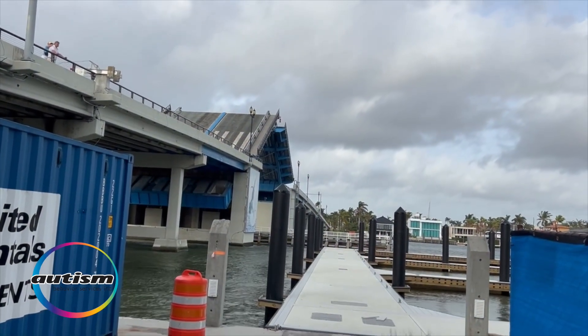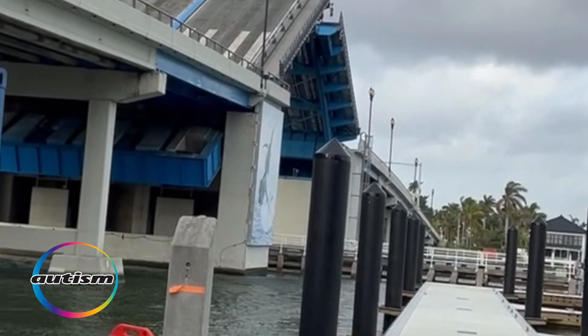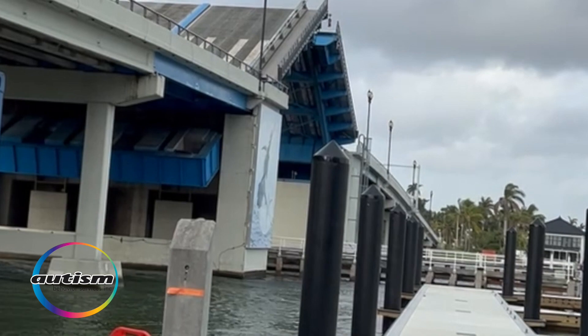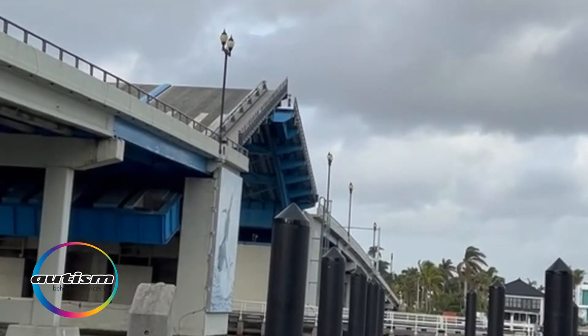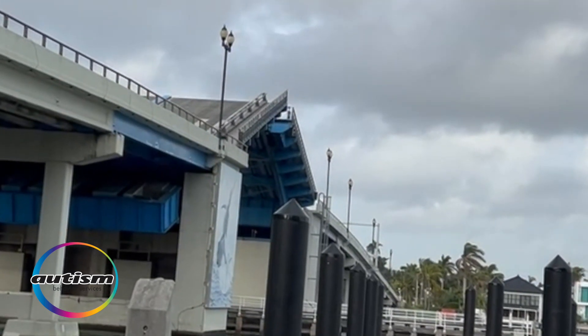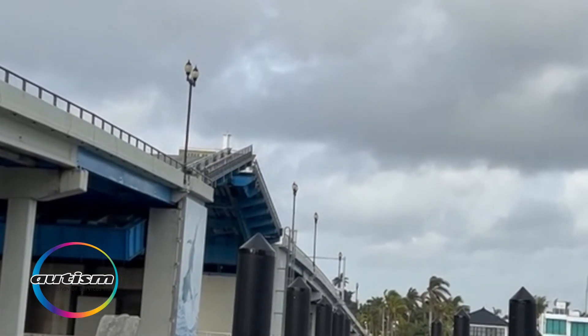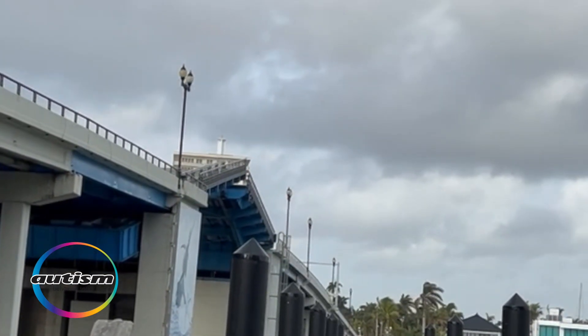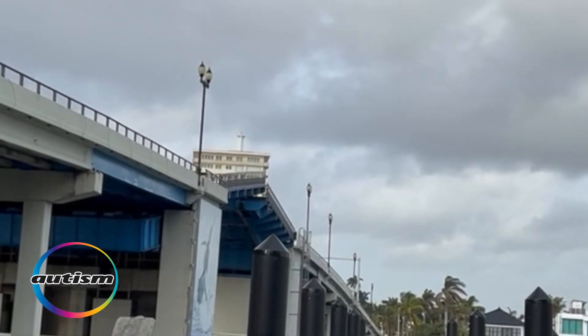The bottom part is where it's weighted and it releases for the bridge to go back up. Before you know it, we're going to see an entire bridge back together for cars to pass. Just a moment ago — we're literally talking slightly over one minute — the bridge opens and closes for tall boats to go through. How amazing is that?